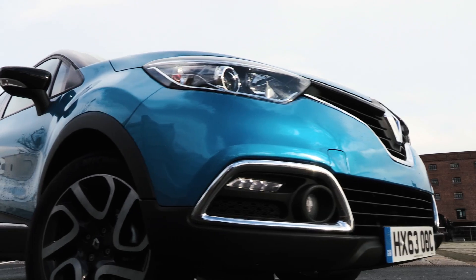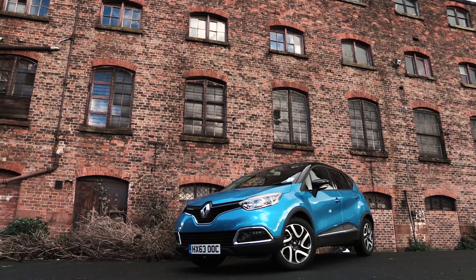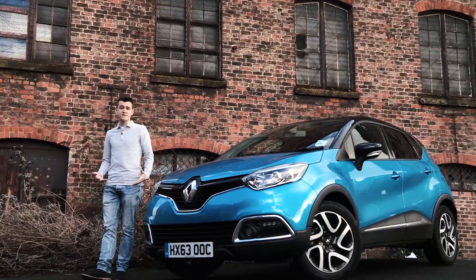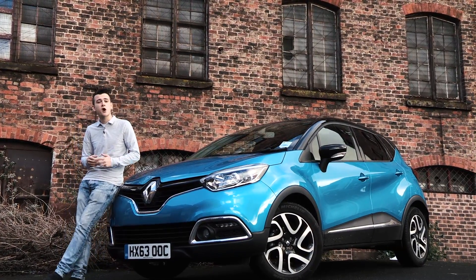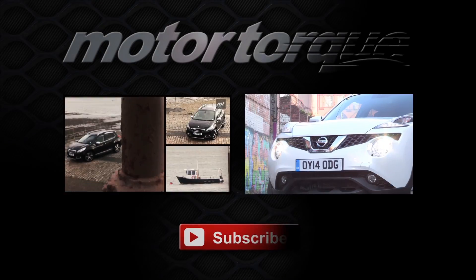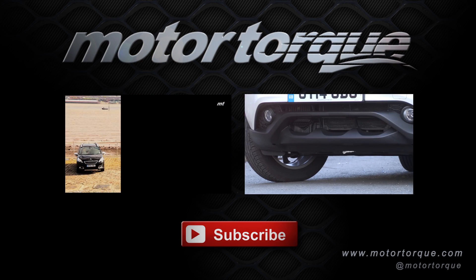Those who buy the Renault Capture are likely to be after the gloating rights of owning an SUV, and you certainly get that with the Capture, both from a practicality and style perspective. It is, however, more expensive than most of its competitors, including the Nissan Juke and Peugeot 2008. Let us know what you think in the comments and don't forget to subscribe and check out our other video reviews on the Peugeot 2008 and Nissan Juke.